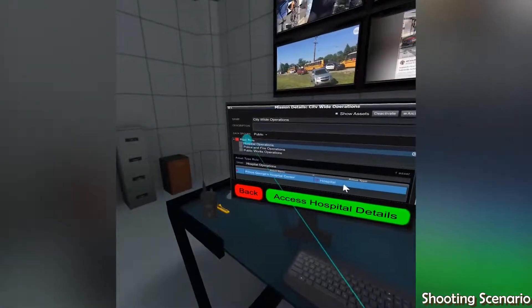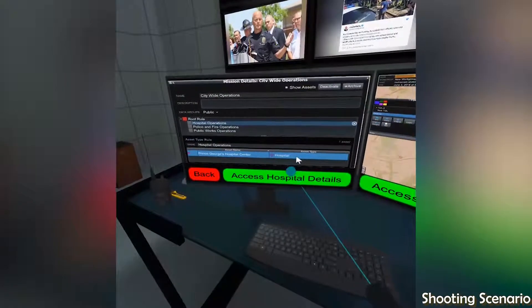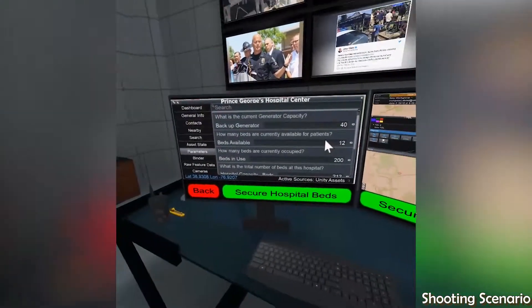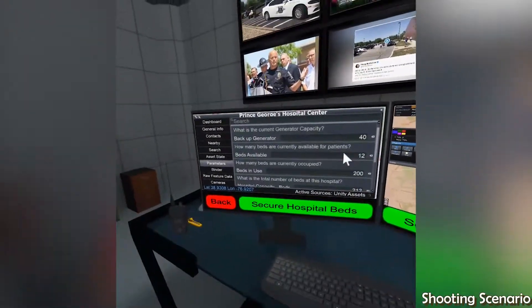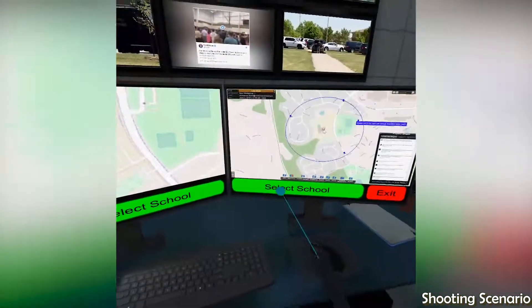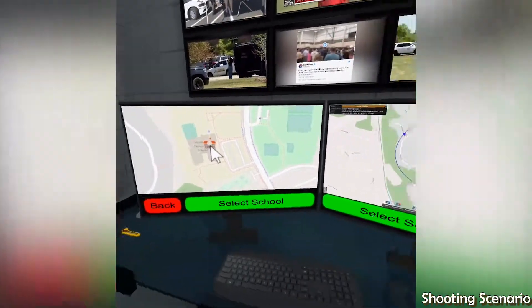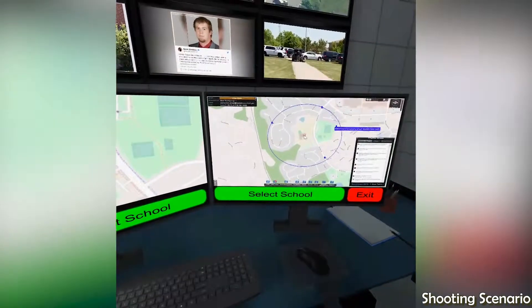We can access hospital information and prepare for potential casualties. Selecting the school from the map view allows us to access additional information, such as available cameras.